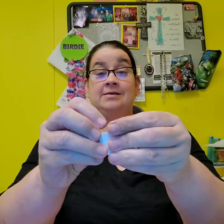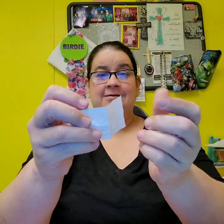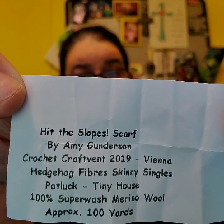Day 11 — here is the color. Do you see that? It's got a little bit of orange, a little bit of yellow and brown, and kind of a rust color. Let's see what the inside says. It says: Hit the Slope Scarf by Amy Gunderson, Crochet Craft Vent 2019, Vienna Hedgehog Fibers Skinny Singles and Potluck, Tiny House, 100% superwash merino wool, approximately 100 yards. So that is day 11 — I hope y'all enjoyed it!